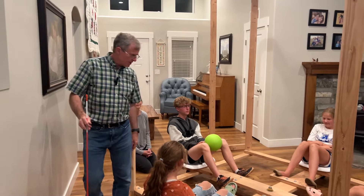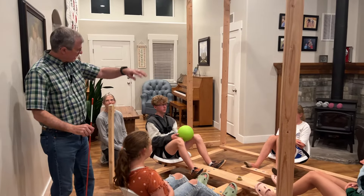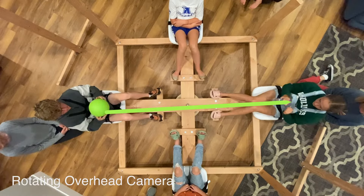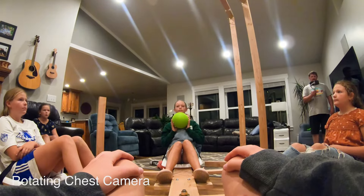What I'd like to do first is to have my amazing riders pass this ball gently back and forth a couple of times to show what happens on a non-rotating carousel. The ball goes straight as seen by the overhead camera and the chest camera.